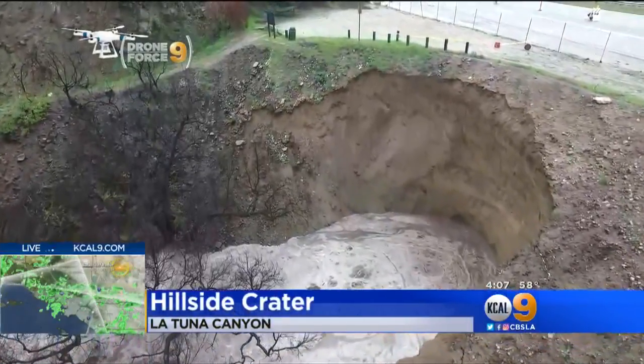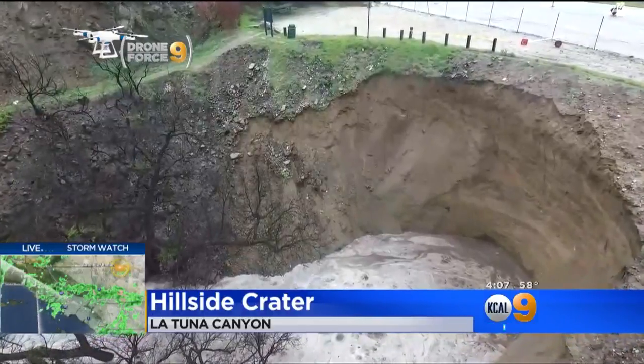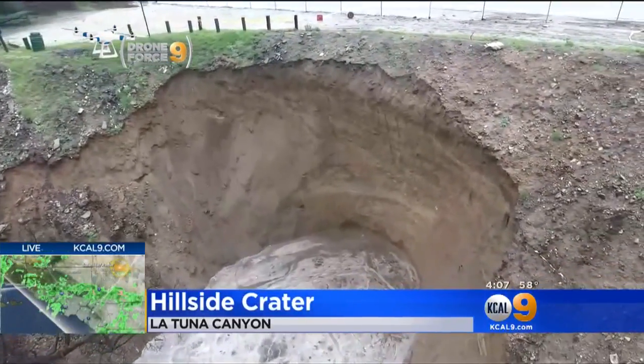Several days of rain is apparently too much for this hillside in Latuna Canyon. This is video from Drone Force 9 just a short time ago of a crater that could get worse. KCAL 9's Lisa Siegel is there.